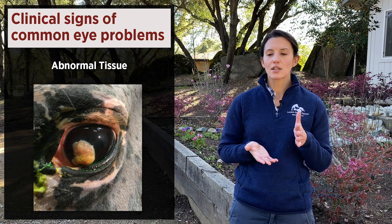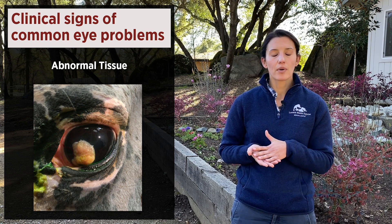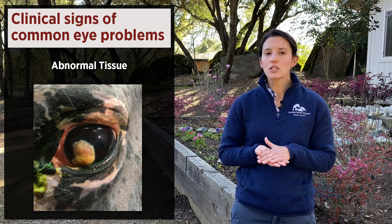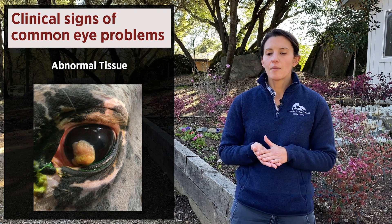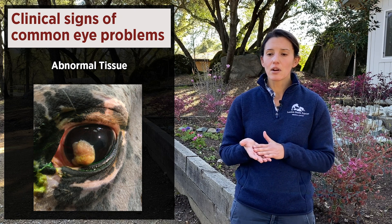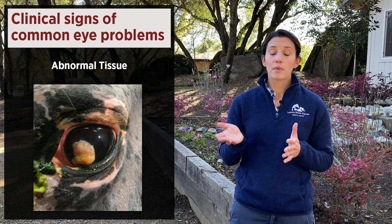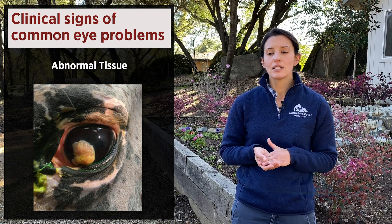Also watch for abnormal soft tissues. Squamous cell carcinoma can grow to cover a good part of the eye surface, and the eye itself may still appear relatively comfortable — not every condition presents with all the same clinical signs. Other cancers include sarcoids, which typically involve the eyelids and areas close to the eye. For many of these lesions, early signs can be very subtle and not necessarily painful, but cancers are much easier to deal with when they're small.